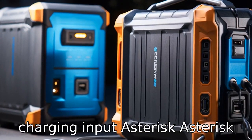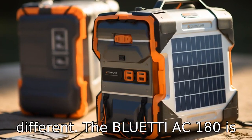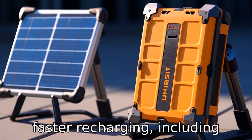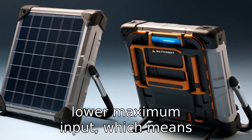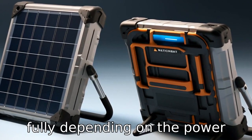Difference three: Charging input. When it comes to recharging, the input options are a bit different. The Bluetti AC180 is equipped to handle a higher maximum input of power for faster recharging, including solar panel input, whereas the Jackery Explorer 1000 has a lower maximum input, which means it might take longer to recharge fully, depending on the power source used.